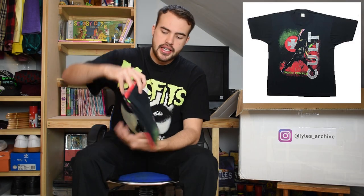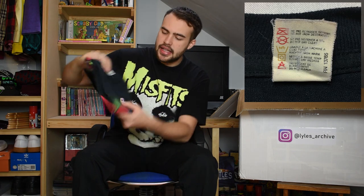Next up is this Cult t-shirt - Sonic Temple on that beautiful Screen Stars tag. One of my favourite Screen Stars tags I've seen - it's the 50/50 one. Got that strong graphic and nice colours on it. So that one's in this lot as well.